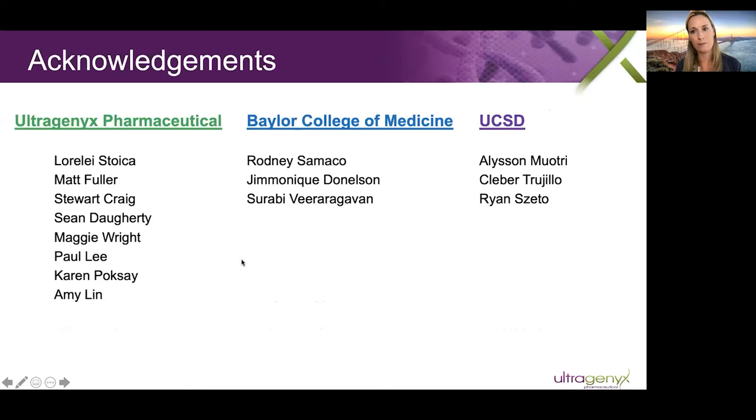I want to acknowledge all of the people who contributed to the work shown today. We have a very large team working on this program at Ultragenyx — this is only a small number of them who helped generate the data in these slides. We are also very thankful to Rodney Samako and his team at Baylor College of Medicine, as well as Alison Motri and his team at UCSD. Thank you very much.